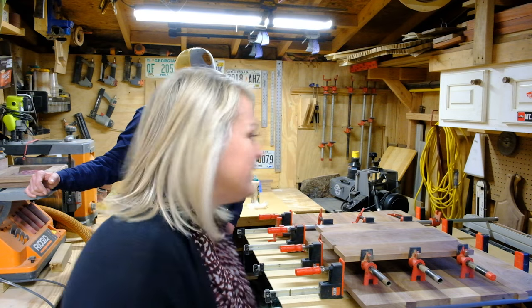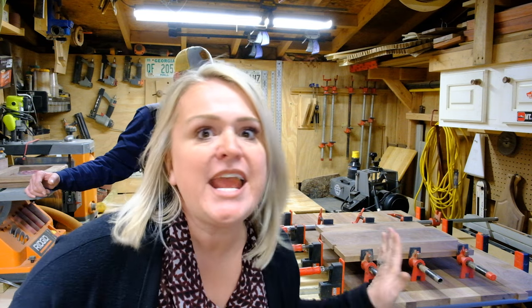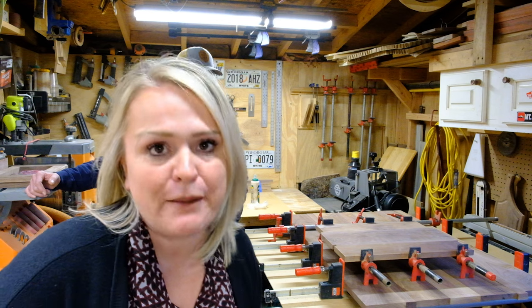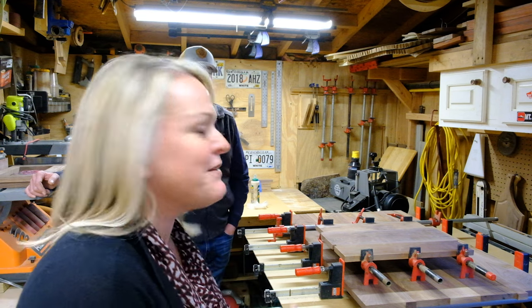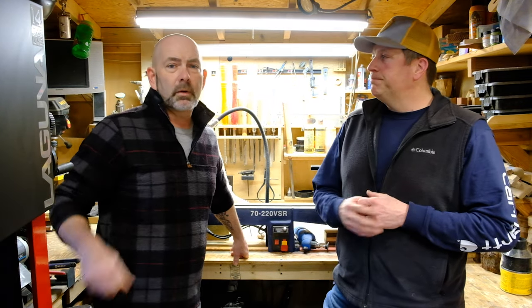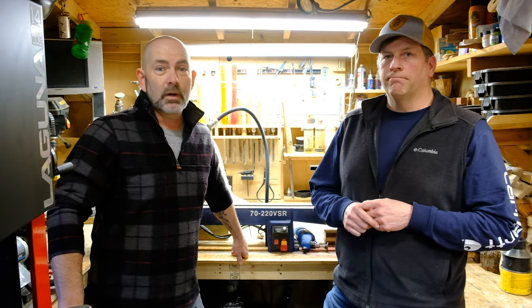The host is super excited about the tables because they are absolutely beautiful. If you're looking for somebody to do any kind of custom woodworking, Rob is your guy. His work is fabulous — the host has pieces in their house and buys them for Christmas gifts. The work is beautiful and reasonably priced. His website is bourgeoiswoodworks.com, and there will be a link in the description below to get in touch with Rob for a one-of-a-kind custom piece.